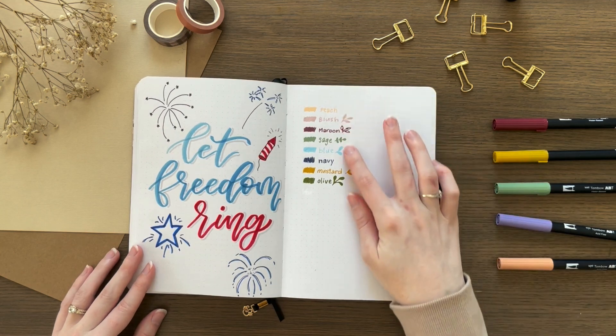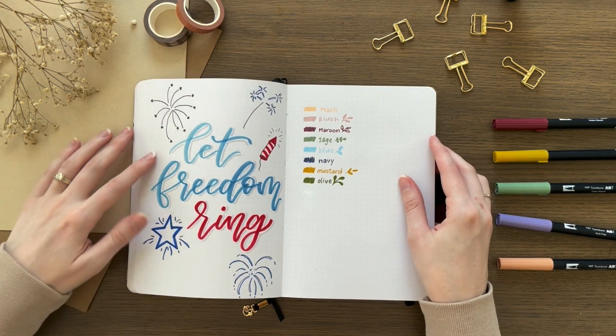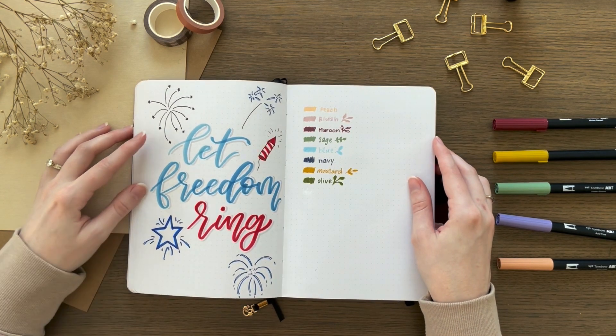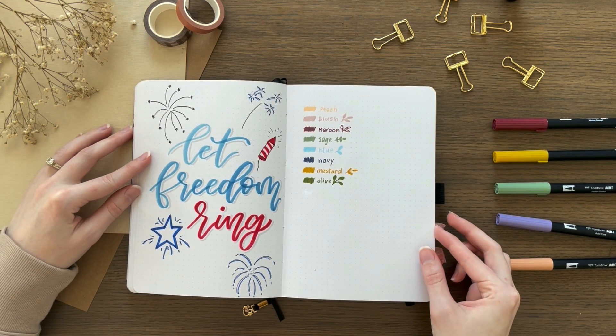So this spread — if you can even really call it a spread — is where I swatched all my acrylograph pens when I first got them. I was so excited to use them, I wanted them to be in my real bullet journal. And then on the other side, I did my little quote page for the 4th of July.